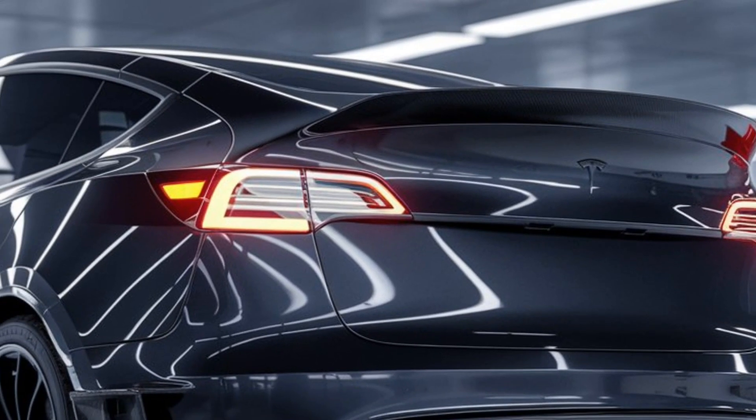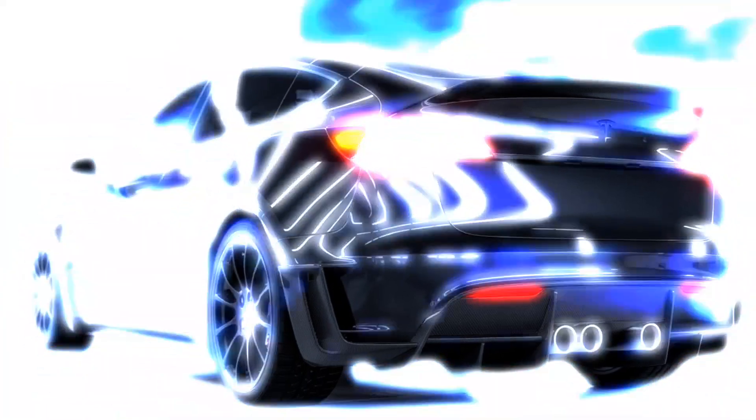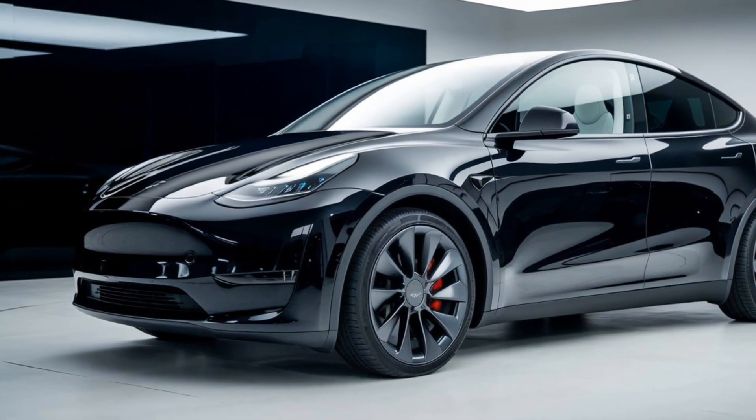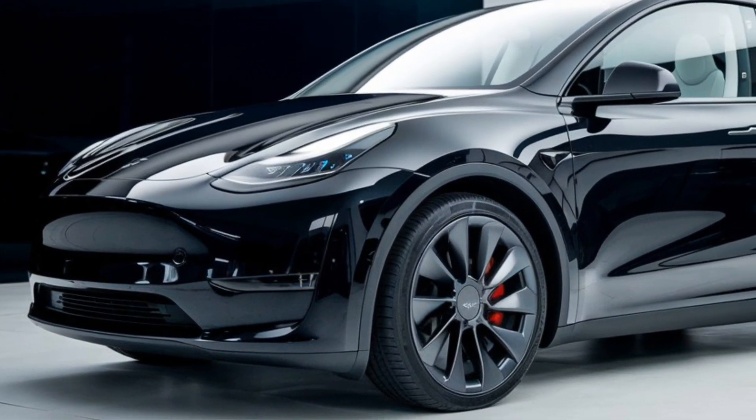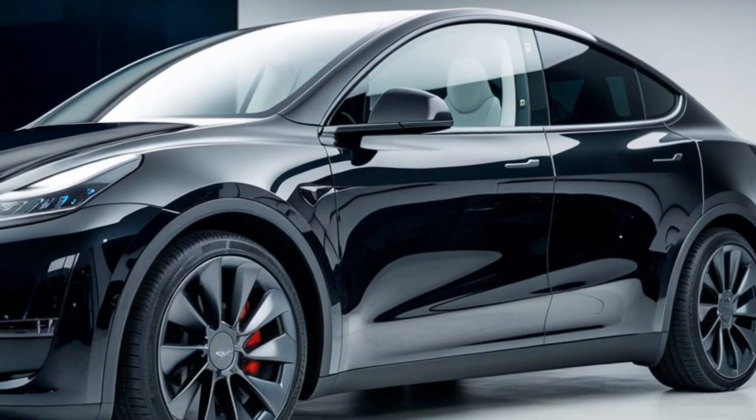So there you have it — the 2025 Tesla Model Y Juniper is a refresh that not only keeps the Model Y relevant but pushes it further into the future of electric mobility. With updated looks, better performance, and advanced tech, this SUV is going to be a hot contender in the EV market for years to come.